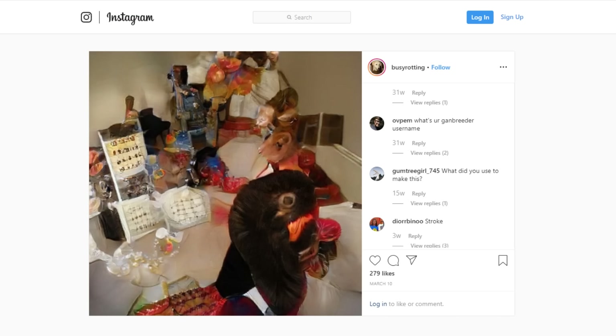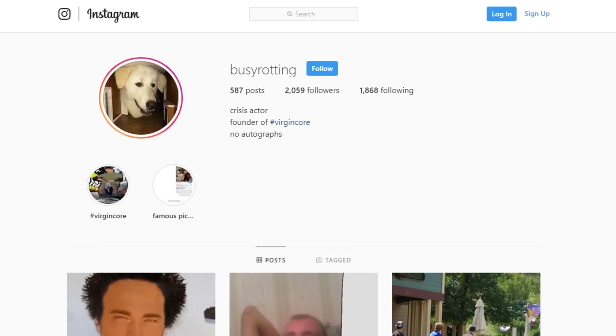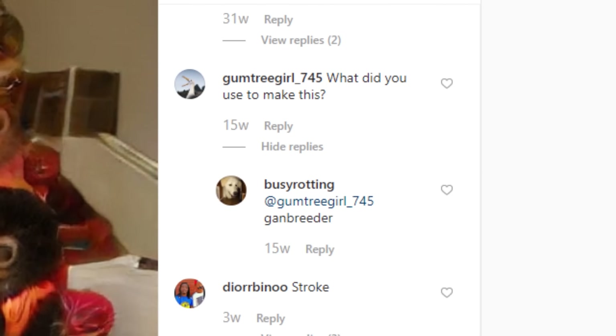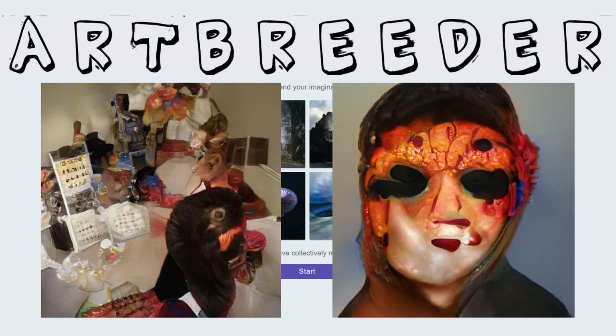MBAS also gave me an Instagram post that dates back to March 10th of last year, which is several weeks earlier than any of the other viral posts. The user BusyRotting is responsible for this image, so they claim. And how did they make it? By using a website called Ganbreeder, now named Artbreeder — a neural network that mixes multiple photos together to create images very similar to our viral pseudo-stroke simulation friend.